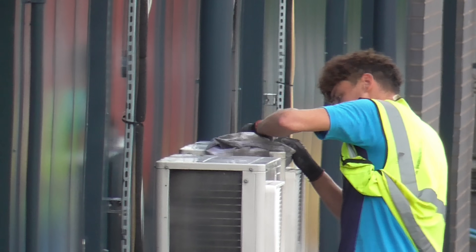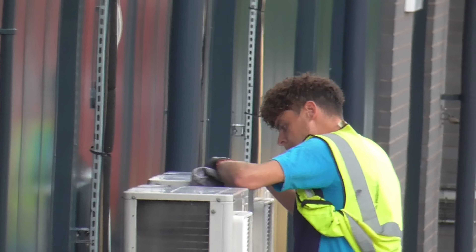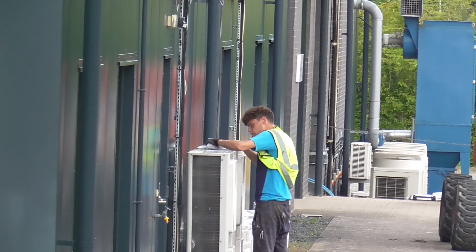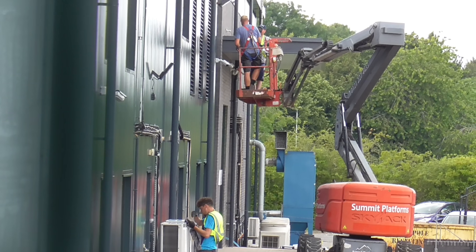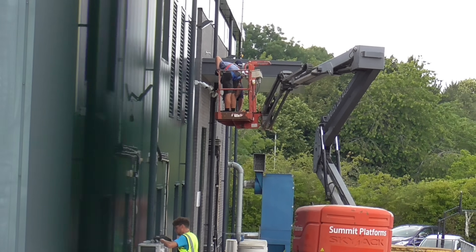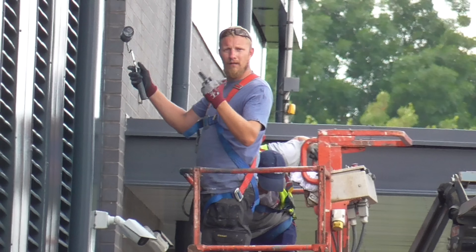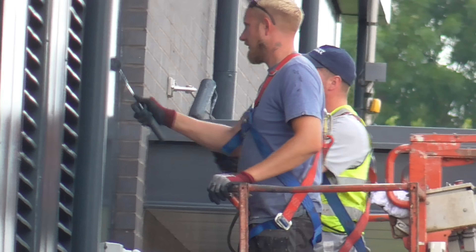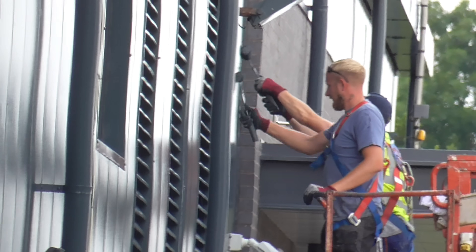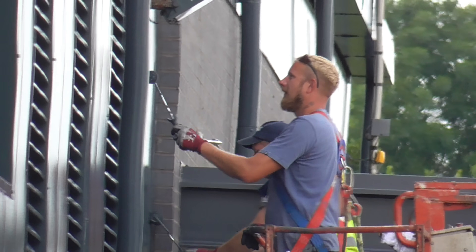You can see them there preparing — well, actually rubbing paint off the air conditioning unit. Quick rub it off, nobody will ever know! They're using an access platform and harness, and using a roller to put the paint on the building.